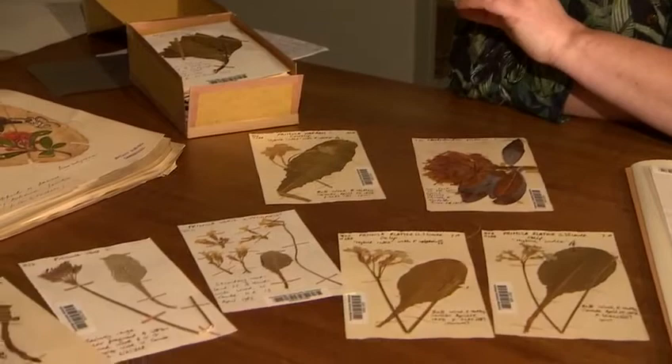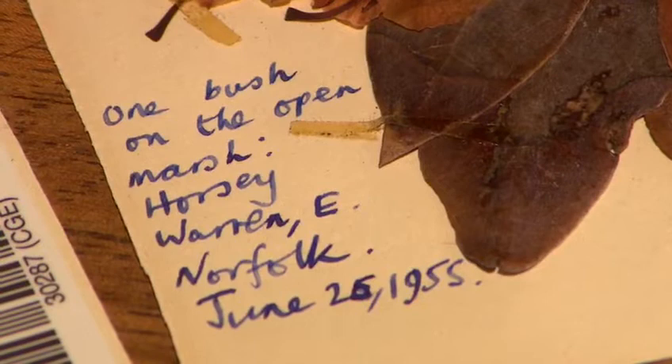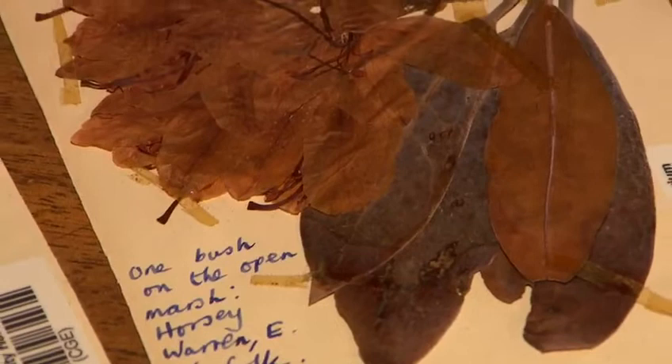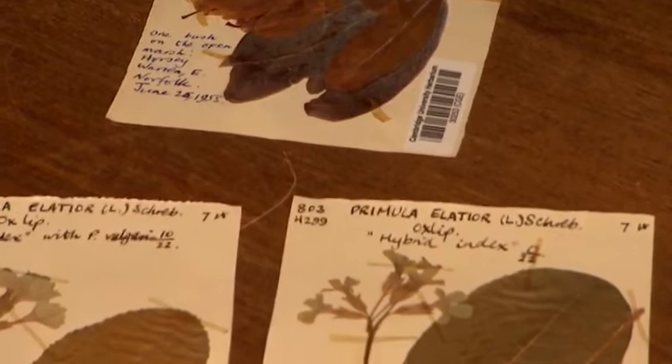I asked you to get out something that you like — what have you picked? So I picked out some of the specimens in the Oliver Rackham herbarium. This is a really distinctive collection with an estimated 17,000 specimens in it. Here we've got a rhododendron specimen that Oliver Rackham collected when he was 15 years old in 1955. This is an invasive species, so this specimen tells us that this particular plant was growing in that place at that particular time.